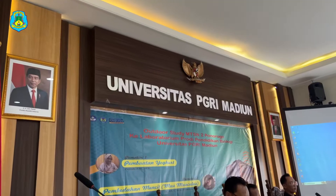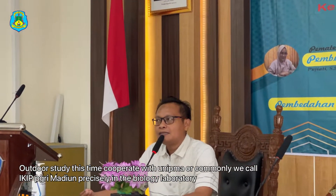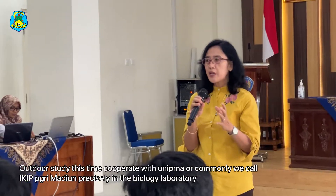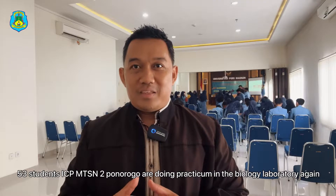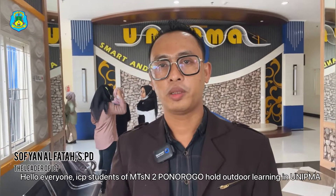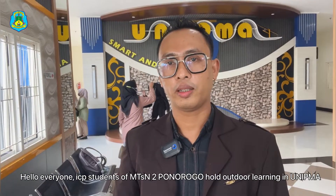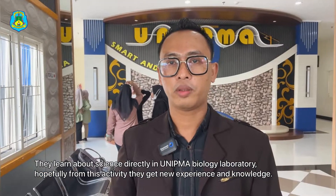Welcome to UNIQMA, or Madyum University. This outdoor study cooperates with UNIQMA, commonly called ICI-PGRI Madyum, precisely in the biology laboratory. 53 students of ICP MTSN 2 Ponorogo are doing practicum in the biology laboratory. ICP students of MTSN 2 Ponorogo are holding their learning at UNIQMA, studying science directly in the biology laboratory.